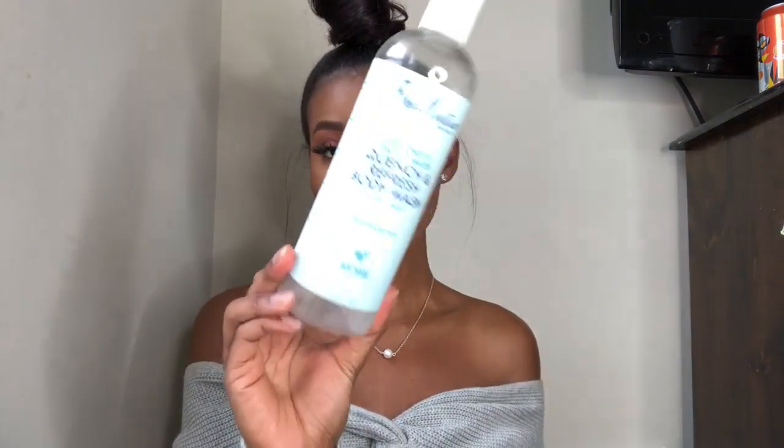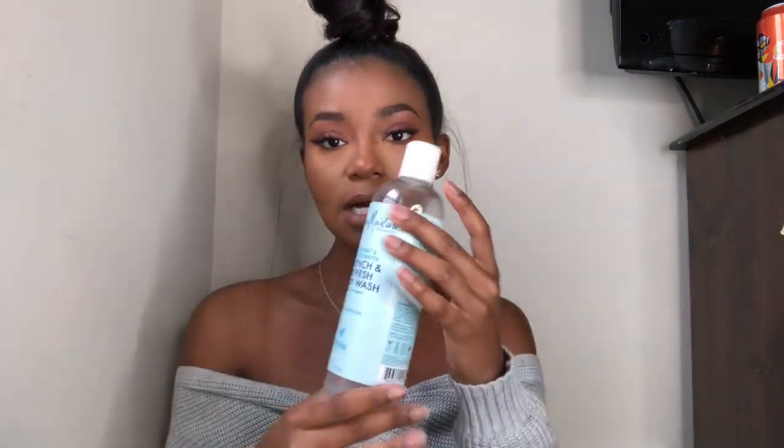I'm going to start with this body wash that I have been absolutely loving. I've been using it ever since I got it and the bottle is literally almost gone, so I need to go buy more. This is the Shea Moisture Coconut and Cactus Water Quench and Refresh Body Wash with Blue Agave — it comes in the light blue label. It smells so refreshing and gives me tropical vibes. This entire line, from body care to hair care, just smells so wonderful.